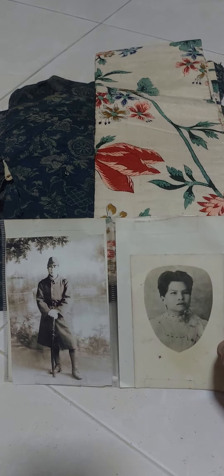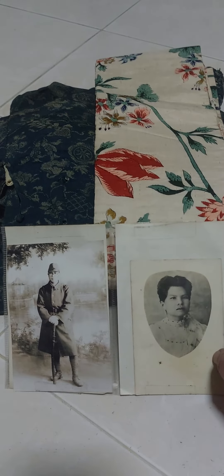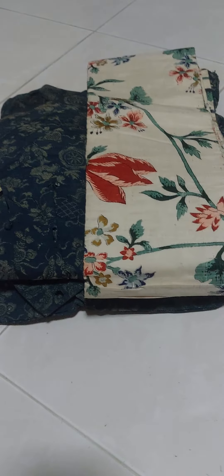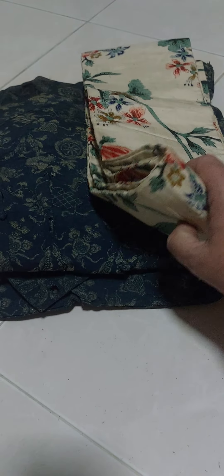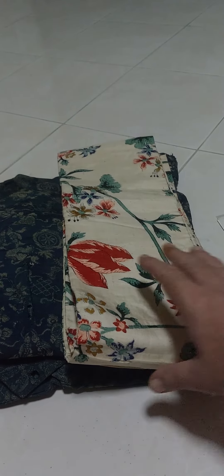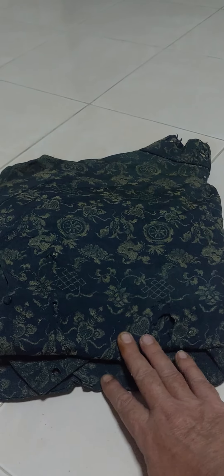Here we have an interesting item. It's a Japanese 1920s to 1930s era kimono and heavy silk waist wrap. This was found on a farm in Udantani, and I believe this was the lady who wore it back in the time of Siam during the occupation of Thailand.